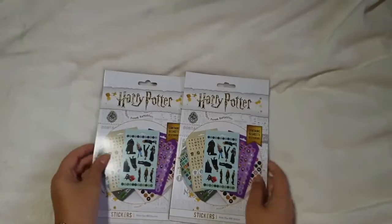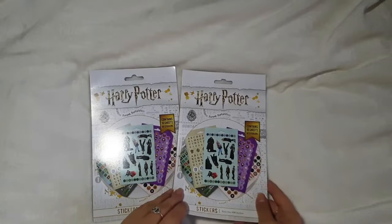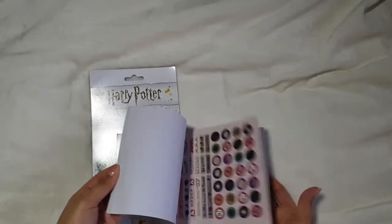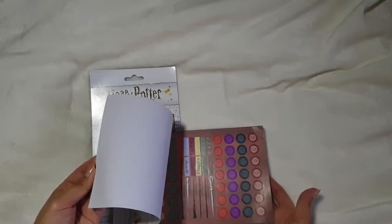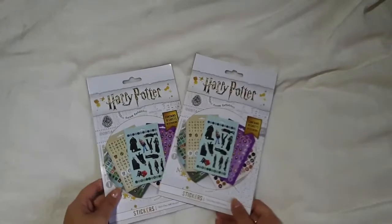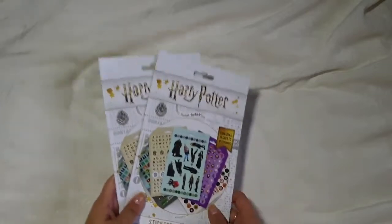I also found these Harry Potter sticker books in the pound shop — they're really, really cool. They're £2 items in the pound shop and you get loads of stationery in there as well. But I'm trying to be sensible because all of our money is going into stuff for the house or Christmas now, so I didn't pick those up.